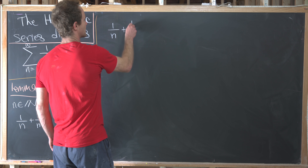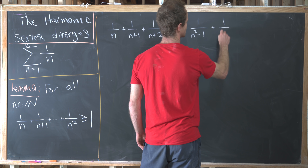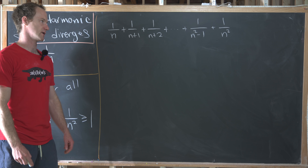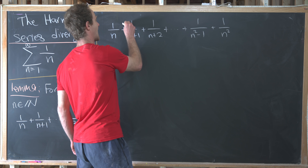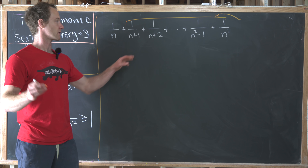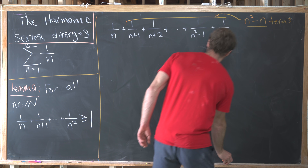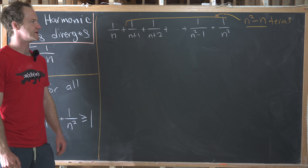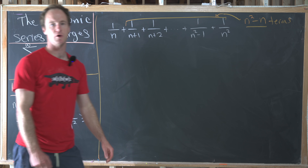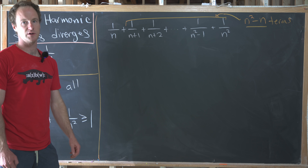We have one over n plus one over n plus one plus one over n plus two, plus dot dot dot, plus one over n squared minus one plus one over n squared. One very important thing to notice is how many terms we have in this sum. The number of numbers between n plus one and n squared is exactly n squared minus n — that's how many terms we have after the one over n term. What we're going to do is take all of those terms and replace them with the smallest, which is one over n squared, meaning we'll start with something greater than or equal to the original. Equality only holds when n equals one.